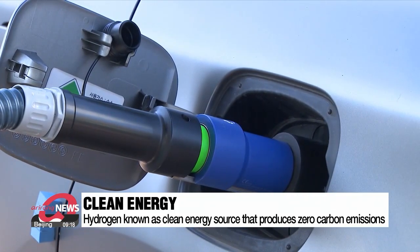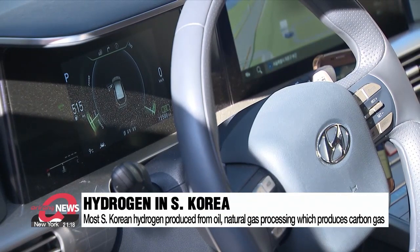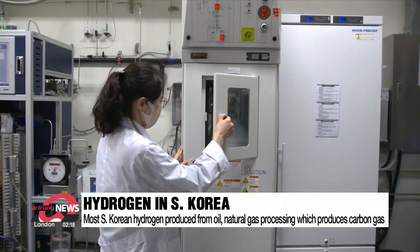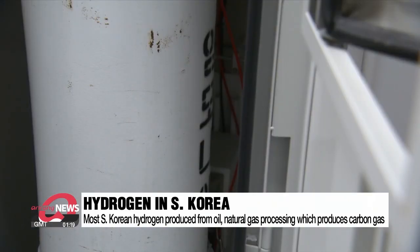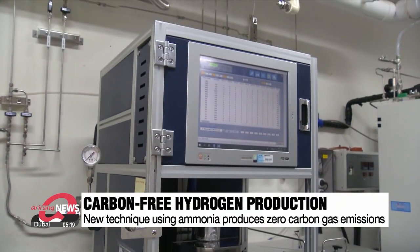South Korea currently collects most of its hydrogen by processing oil or other natural gases, which creates carbon gas. To be more eco-friendly, a team of local scientists has used ammonia to create hydrogen without emitting any carbon gas. They exposed ammonia to a special catalyst that's heated up to 650 degrees Celsius.